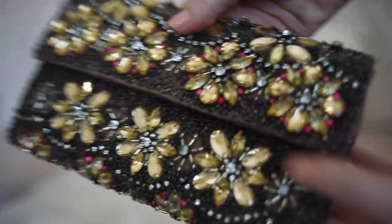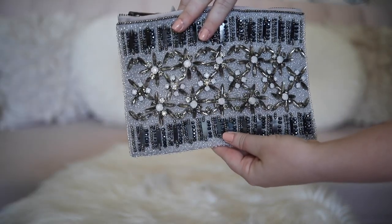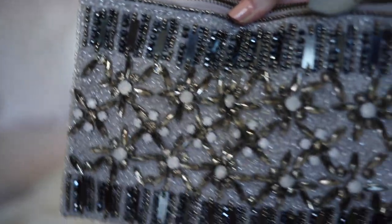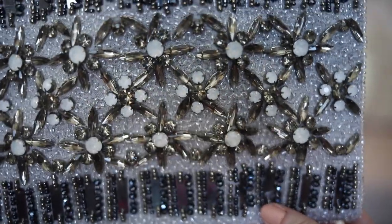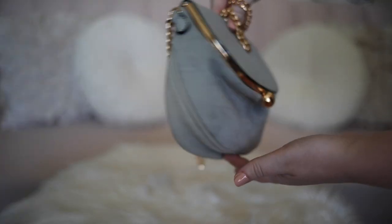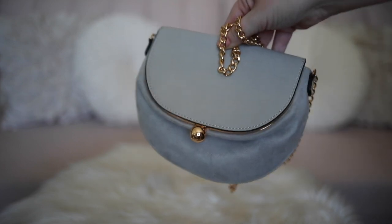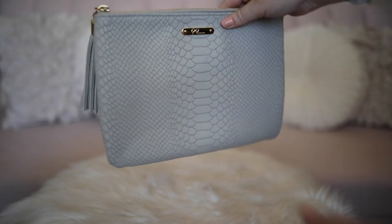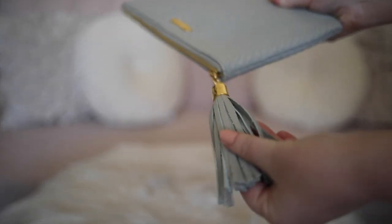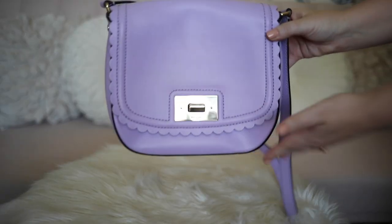I also really love this jeweled clutch — it is so pretty and super sparkly. This is another little bag that I love; it's a really unique shape and it goes with everything. One of my favorite little clutches — I love the little tassel detail and the faux snakeskin.